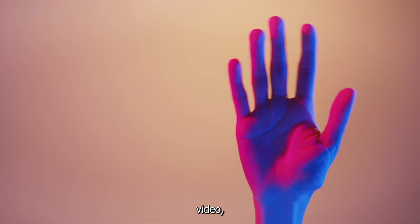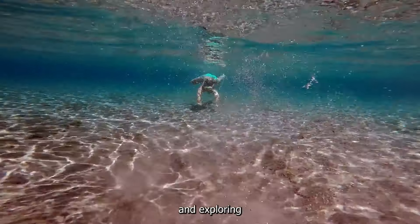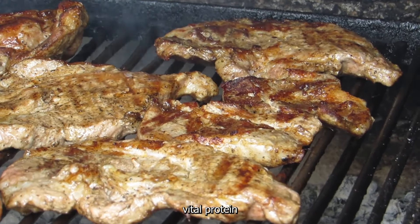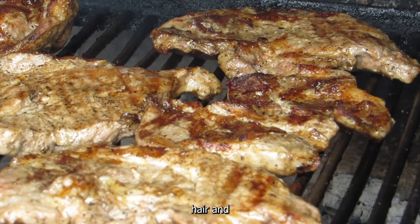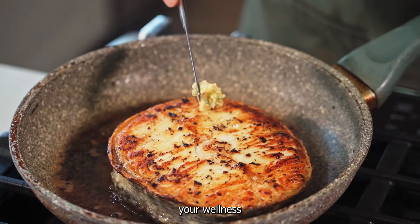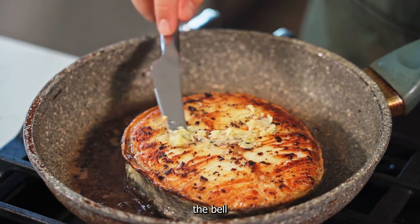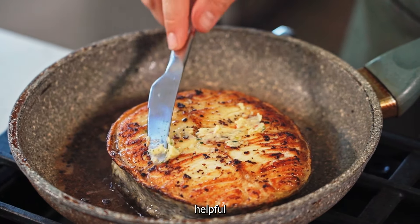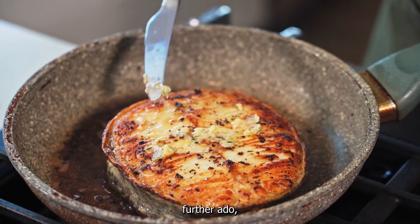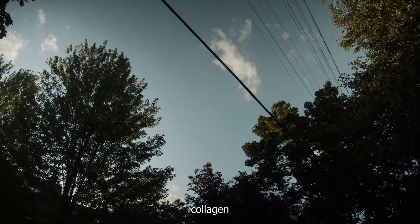Hey everyone, welcome back to our channel. In today's video we're diving into the incredible world of collagen and exploring three amazing foods that are packed with this vital protein to support your skin, hair, and joint health. If you're excited to learn more and boost your wellness journey, be sure to hit that subscribe button and ring the bell so you never miss out on our helpful content. Without further ado, let's get started.